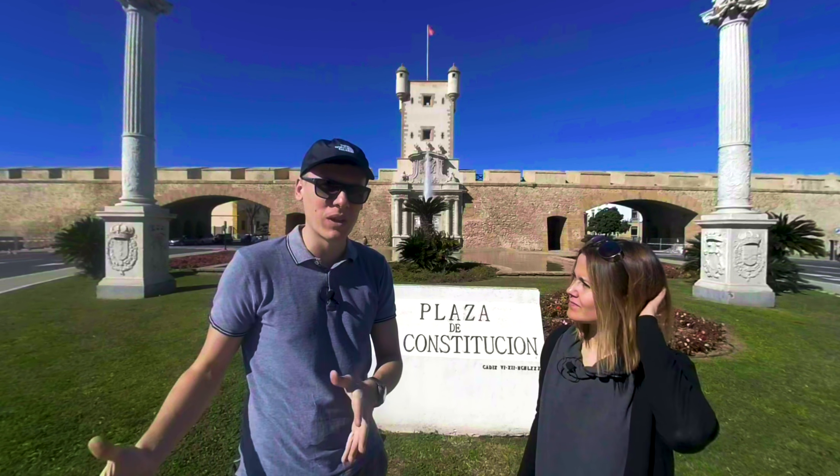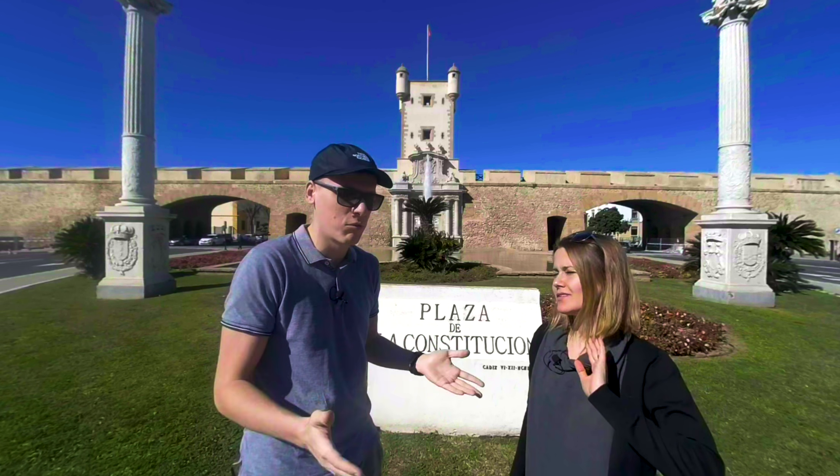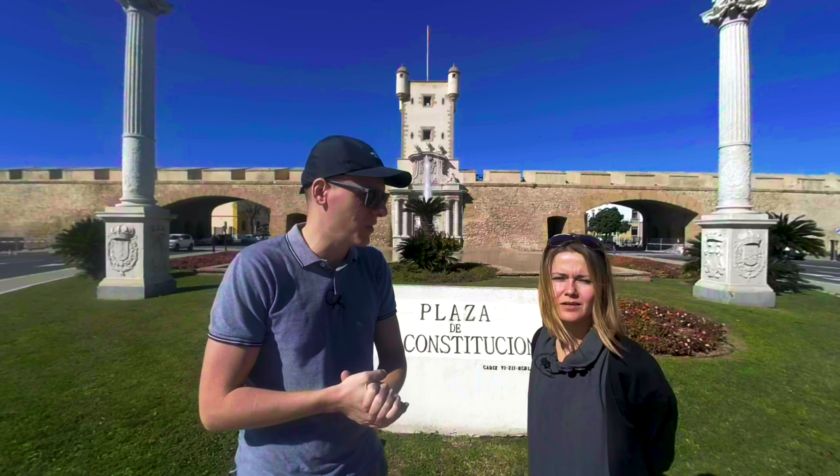We are in Cadiz! Yes, straight from Seville where we've been yesterday. You have seen the vlog from Sevilla, we hope so.